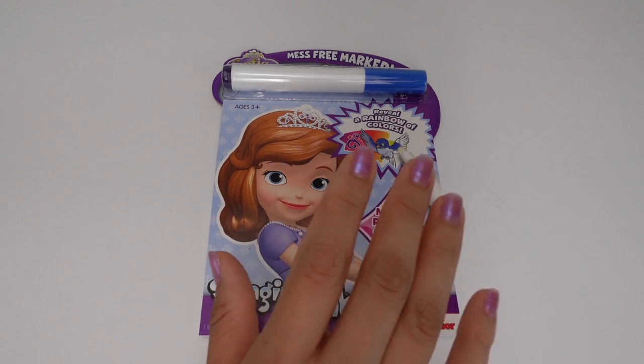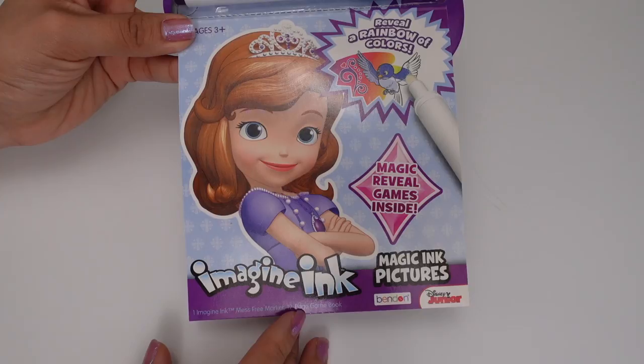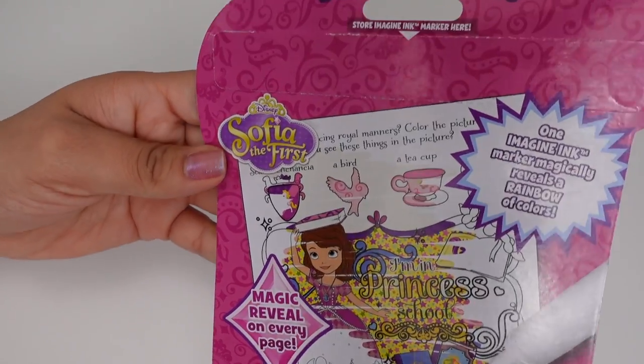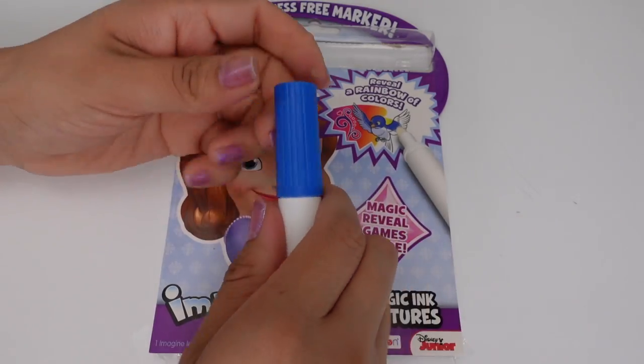Hi everyone! Today I'm going to be coloring this Sofia the First Imagine Ink book. I am so excited — let's take out our magic marker and begin.